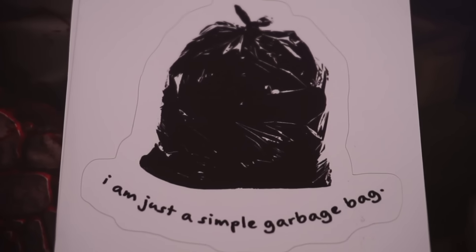And the last sticker I got — I felt like it represented me the most. It is a picture of a pile of garbage and it says, 'I am just a simple garbage bag.' That's me.